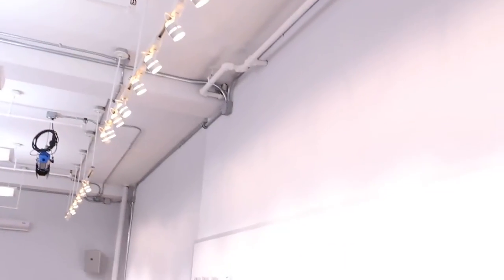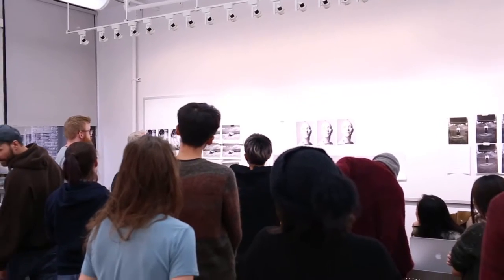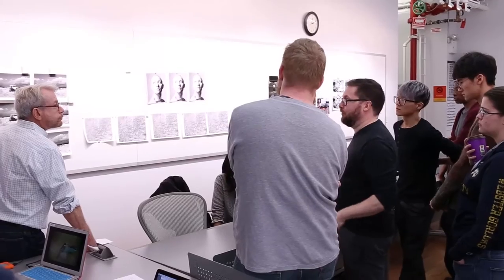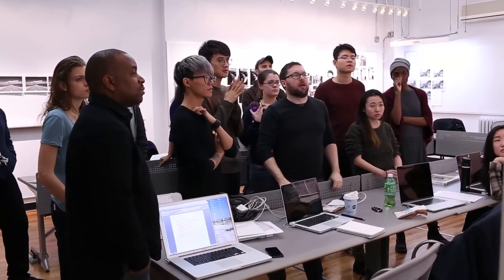Now our classroom at first glance might look very empty, but doesn't it remind you of a gallery where there's not very many distractions. The white walls allow you to concentrate on the prints that are being discussed, and this is where many of our lecture classes take place.